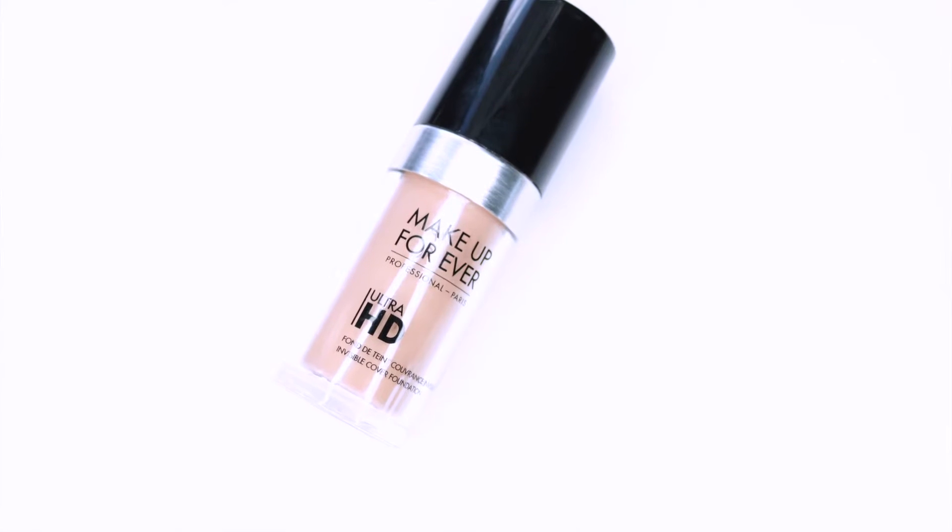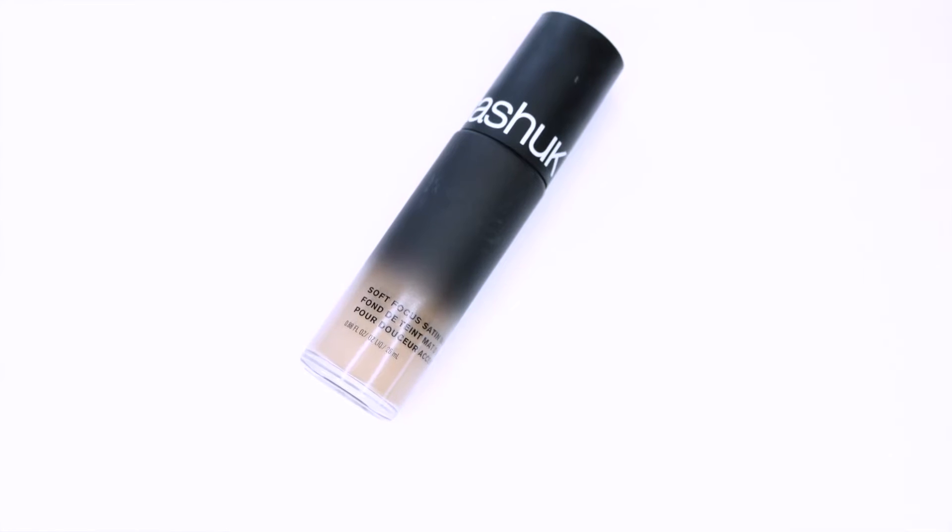For foundations I'm taking two. My trusty Makeup Forever Ultra HD, and also this Sonia Kashuk Soft Focus Satin Matte Foundation — I just picked this up this week and I've been really enjoying it, so I want to keep using it on the trip. I'm using it in Cream, which is a little dark for me, but I think I'll make it work. I love the packaging — it kind of reminds me of NARS, it's a glass bottle with a pump.